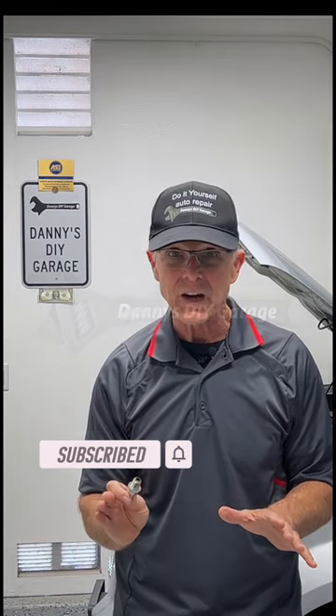This is a serviceable item that you can do yourself. I suggest replacing the PCV valve every 75,000 miles. For more information on a PCV valve and how to replace it, go to my YouTube channel. I'll see you there.